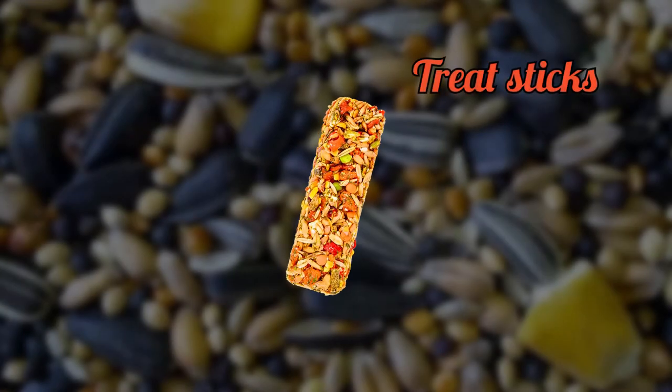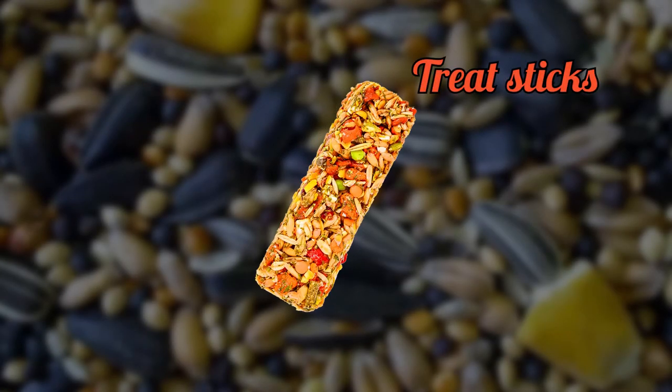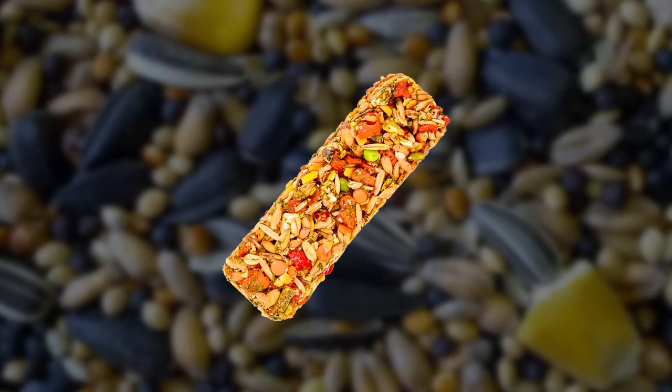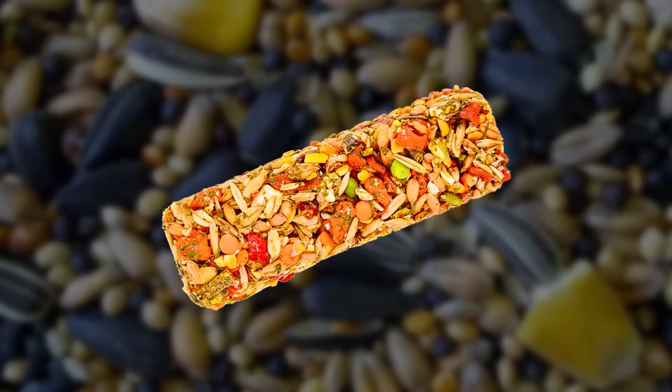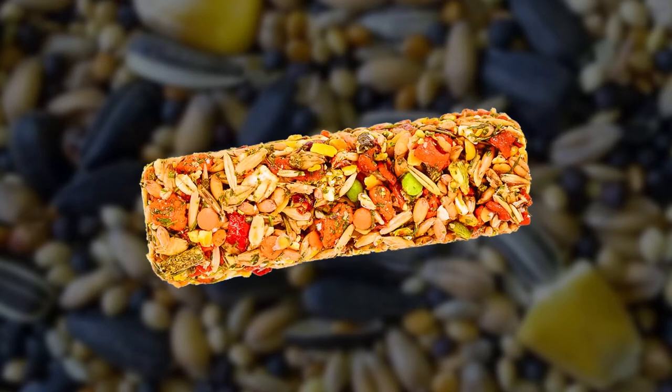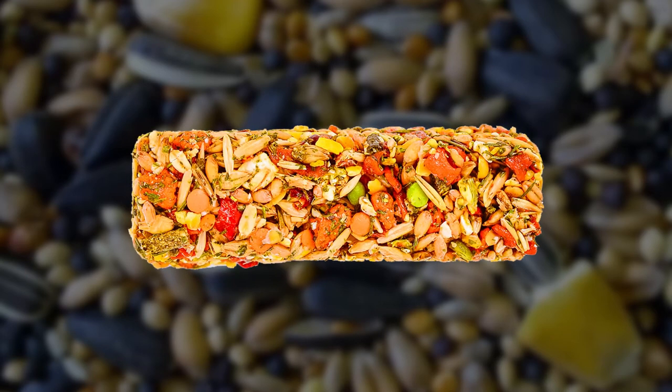Treat sticks. Guinea pigs should not be given treat sticks because they contain seeds and nuts, which are a choking hazard. Treat sticks also contain honey or molasses, which are high in sugar and can lead to obesity and other health problems.